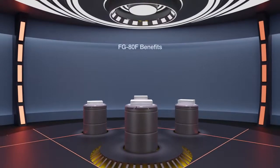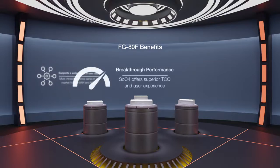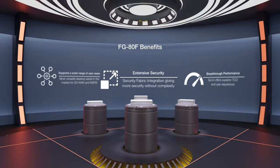The FortiGate 80F series is the most powerful of Fortinet's desktop FortiGate models. And with its various configurations, it's the most versatile desktop series on the market for SD-WAN and next-generation firewall, suitable for a wide variety of use cases. The breakthrough performance of the SOC4 offers superior total cost of ownership and user experience, and the ability to integrate with Fortinet's security fabric gives more security without complexity.